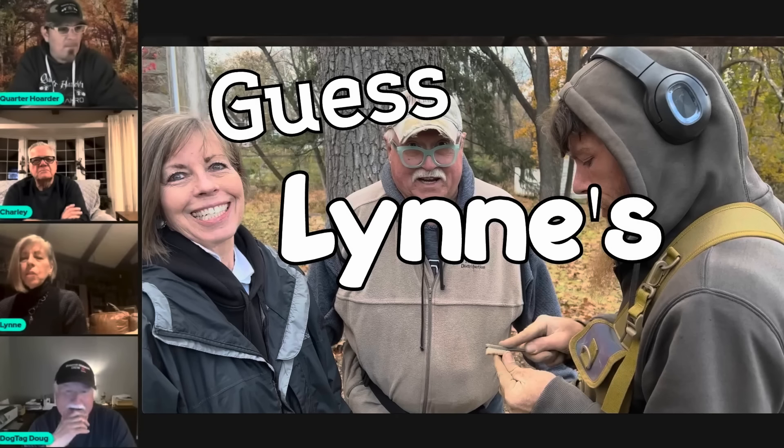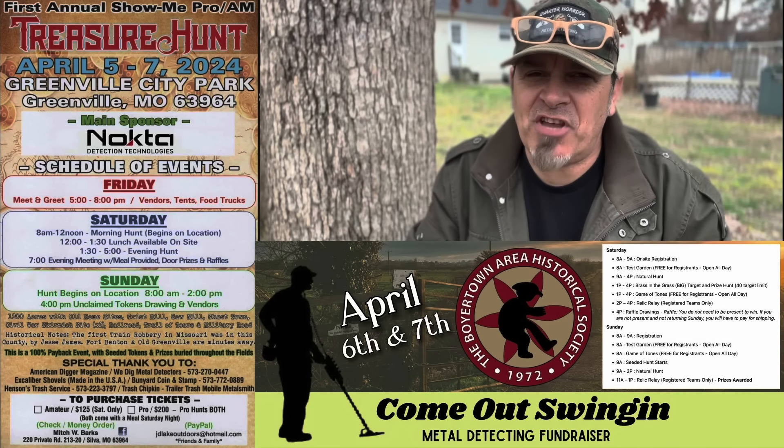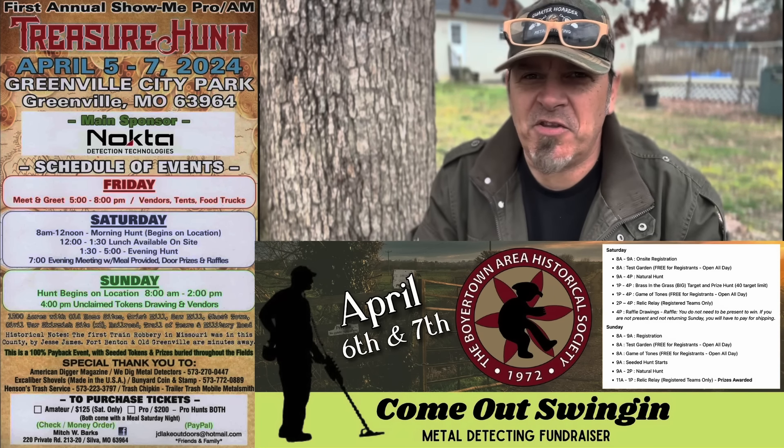Don't forget, this Thursday we're back with our quarter-after livestream, 7:15 p.m. right here on the YouTube channel — me, Doug, Charlie, Rich, and Lynn — with special guests including the organizer for the Missouri Show Me Treasure Hunt and the organizer for the Pennsylvania Come Out Swinging Treasure Hunt. Make sure you check that out. I'm going to try to research more on Charlie's crazy Roman coin. Thanks for watching everybody, happy hunting, and I will see you on the next one.